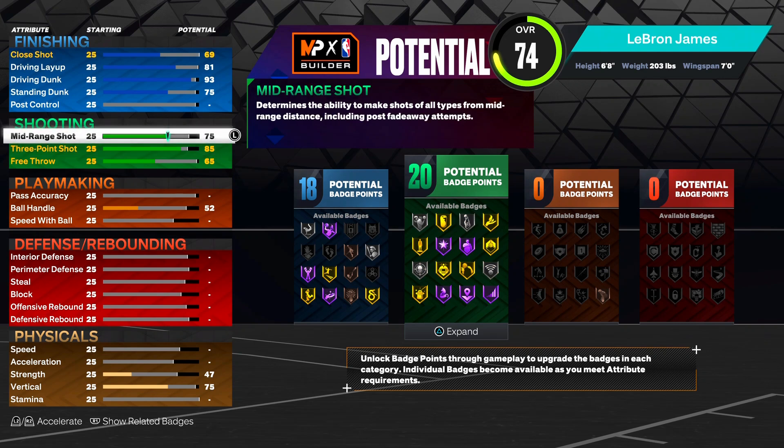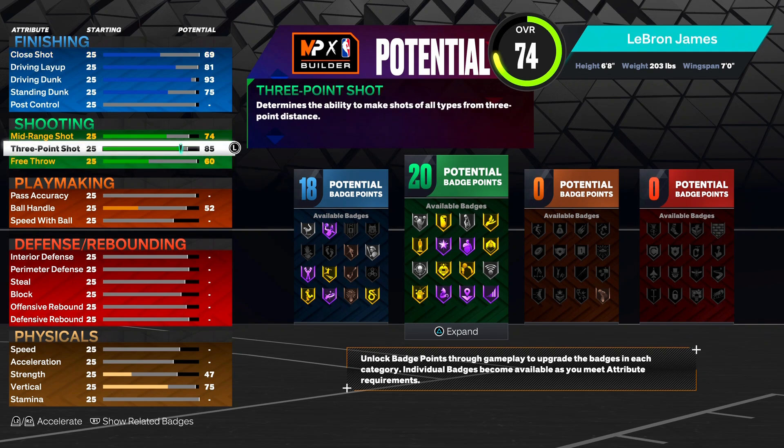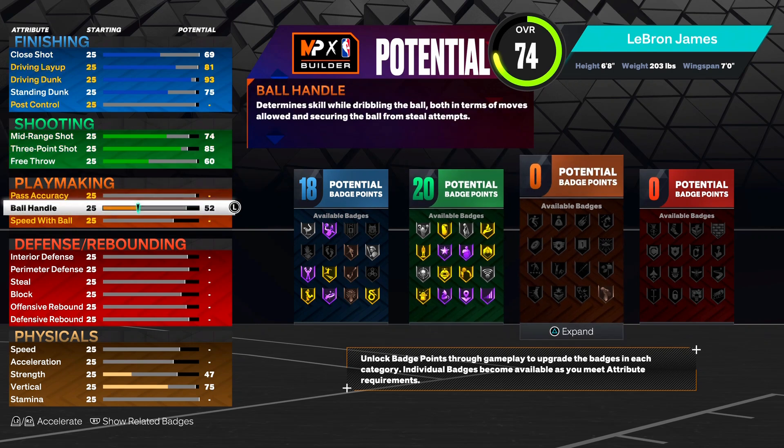We all know every single year LeBron has a high mid-range - at least like a 90. But in 2K we don't need an extremely high mid-range to shoot greens, so we're dropping it down to a 74 mid-range. You don't really need a higher mid-range than that - be honest with yourself.